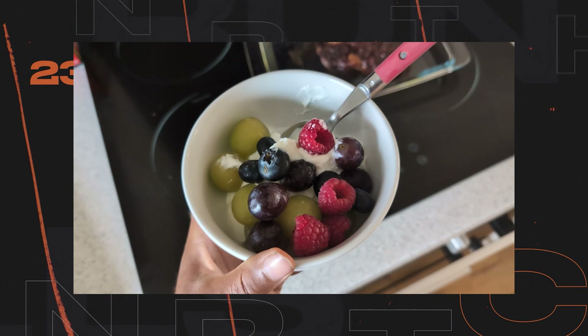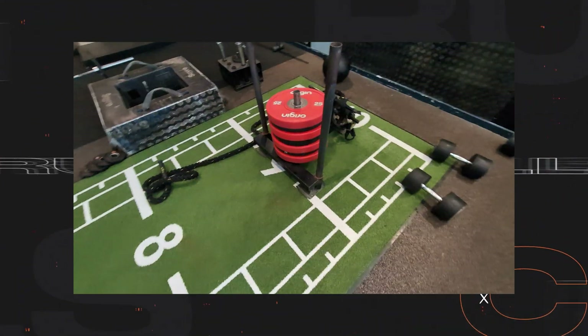If you want to follow along with my weight loss journey, hit join down below. I'm covering daily nutrition, training, the highs and lows, snacks, meals — everything.